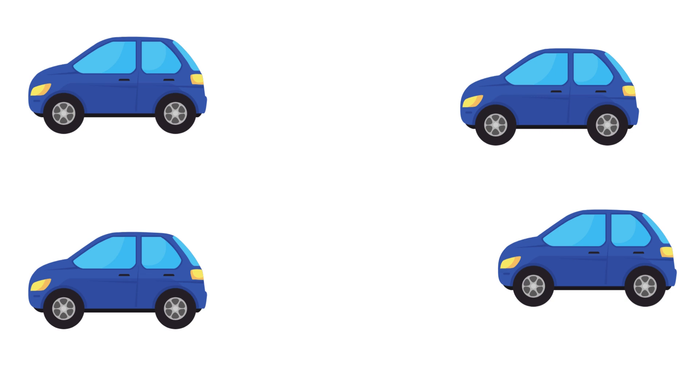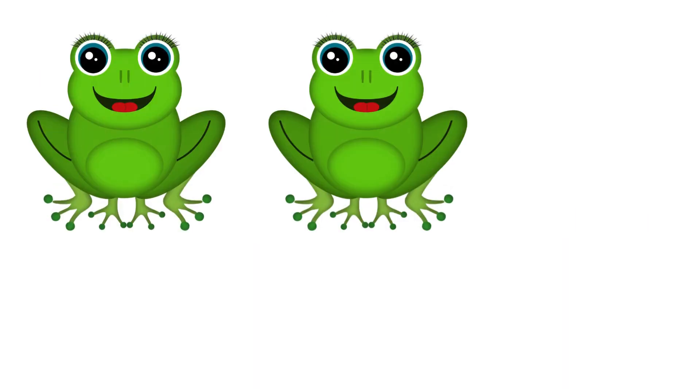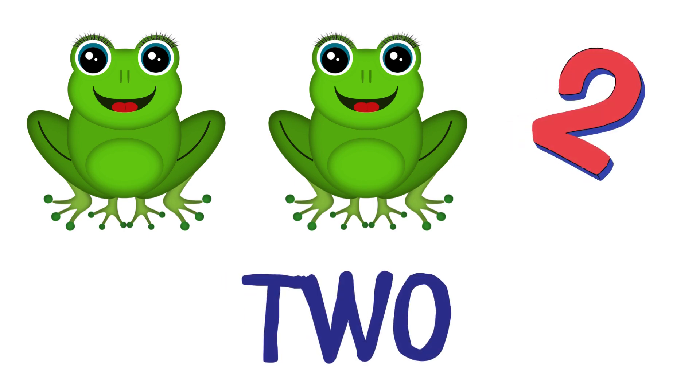How many blue cars do you see? There are 4 blue cars. How many frogs are there? There are 2 frogs.